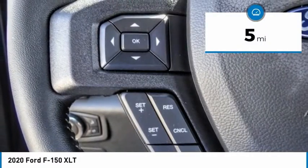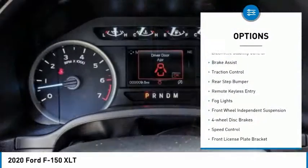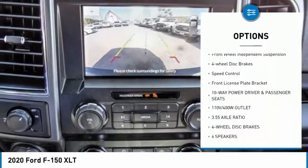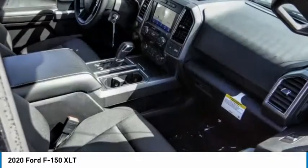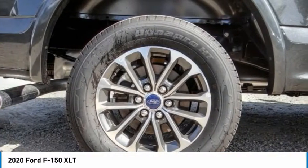This vehicle has less than 100 miles. Here are some of this vehicle's great options: electronic stability control, brake assist, traction control, rear step bumper, remote keyless entry, fog lights, front wheel independent suspension, four wheel disc brakes, speed control, front license plate bracket.